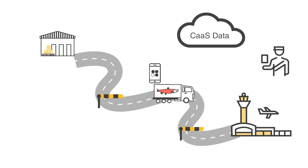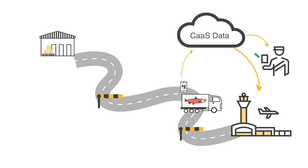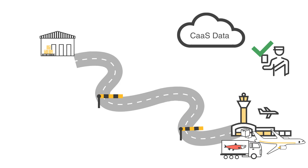When getting closer to the Finnish airport, the driver application sends notifications to customs and the air cargo operator so they can start preparing customs clearance and the workforce to load the cargo before the truck arrives. As the truck gets closer to the airport and if everything is in order, customs will give the driver permission to unload the cargo.